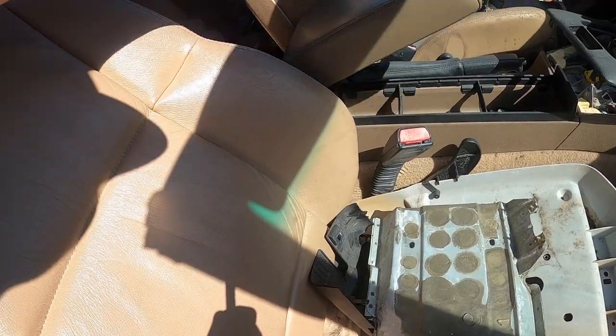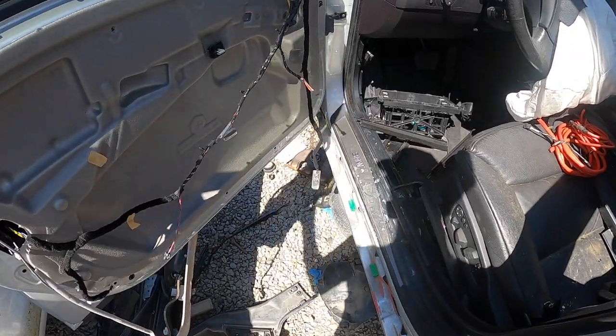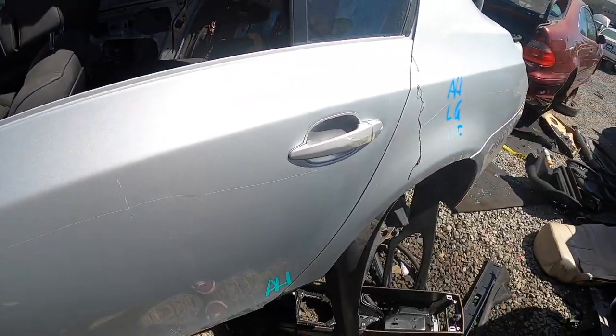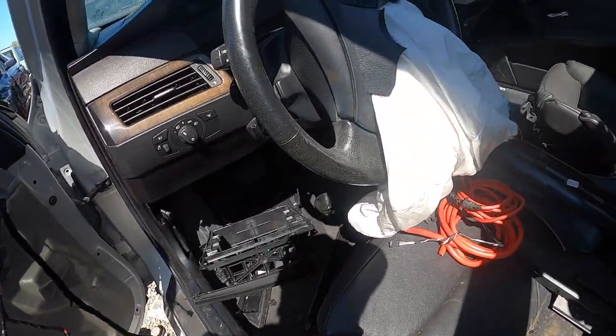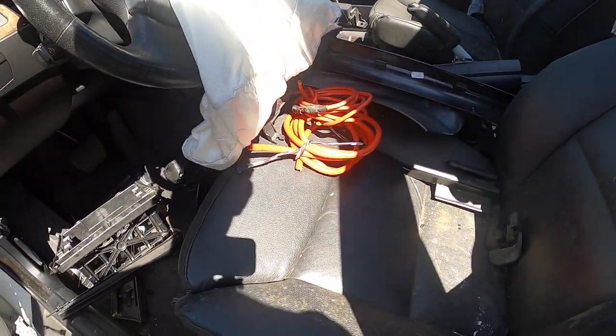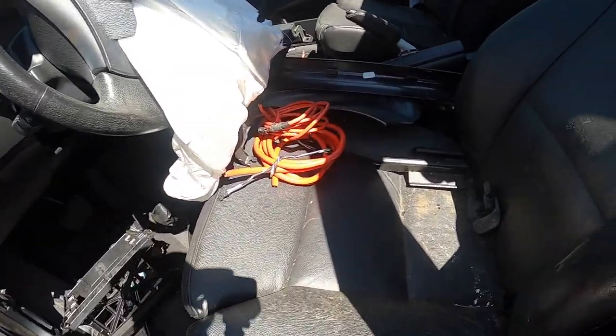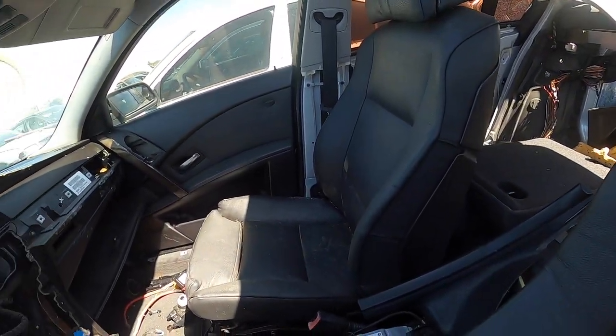Here's the center console — it's dove and actually not bad. These seats aren't bad either, I guess if you reconditioned them. I just don't have a use for an E60. There are no E36s around — seen one so far.